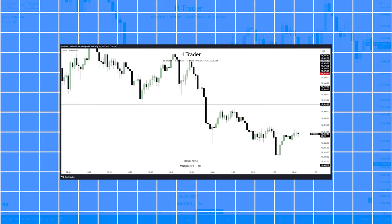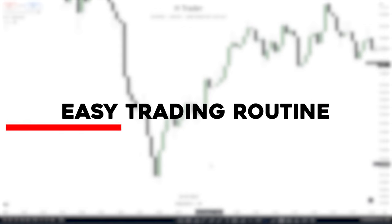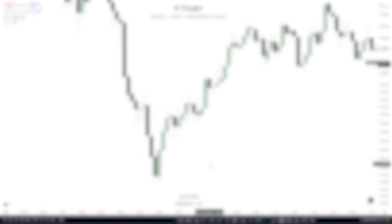90% of traders just open up the charts thinking they can go straight to business and start trading. But that is a bad habit which a lot of people have. So to fix this, I've made a simple and easy trading routine which all of you guys can easily start using.